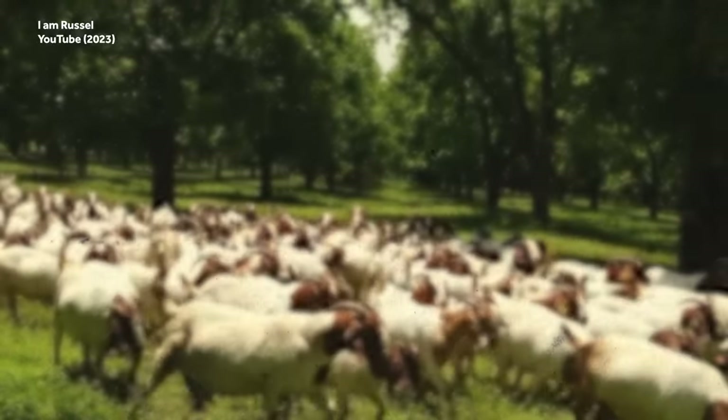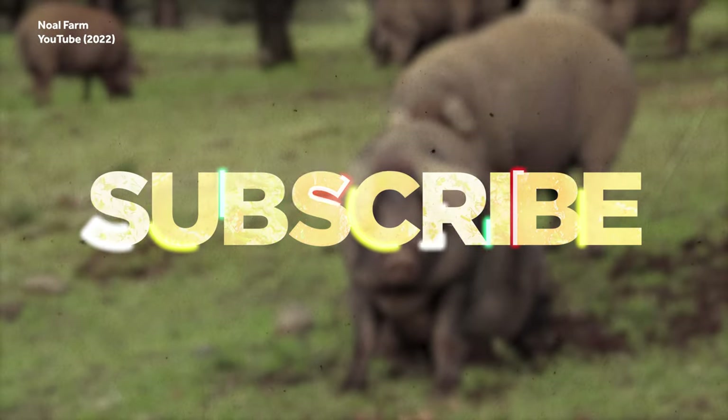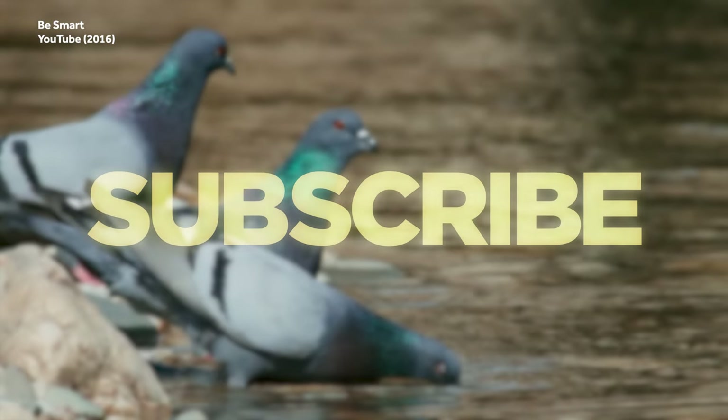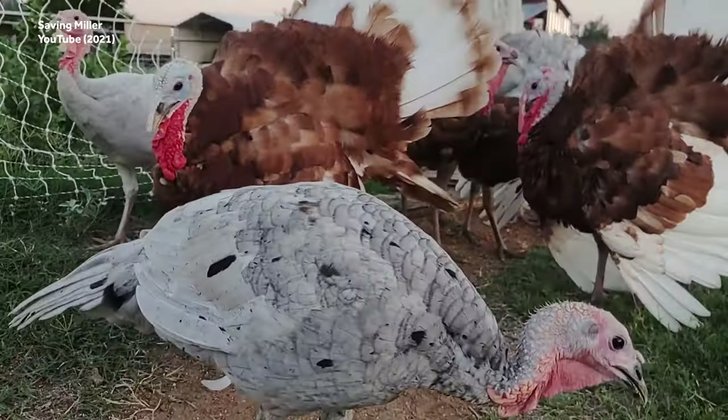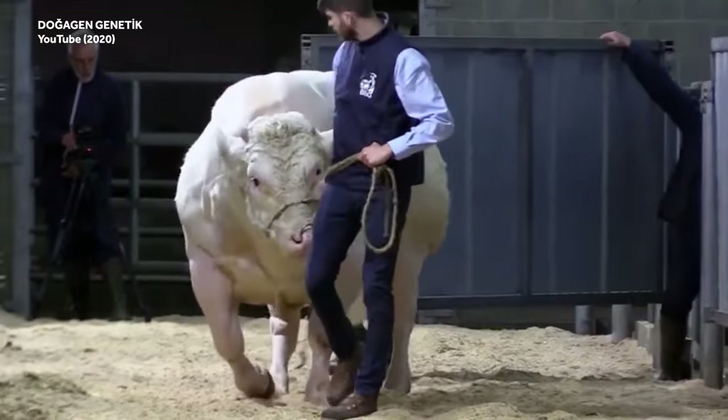Before we get started, be sure to subscribe to the Weird History Food channel. After that, please leave a comment and let us know what other farm-fresh topics you would like to hear about. Put on your genetic engineering hats because it's time to make a bigger burger!